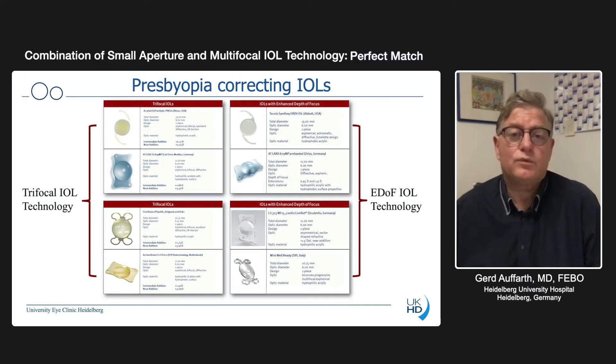What do we have? At the moment, in most countries, available or approved are trifocal technology — you'll see these lenses here — but they are not everywhere approved. Especially, the EDOF technology is not everywhere approved. Some are, some are not. And they all are based mostly on either refractive or diffractive technology, or they work with sphericity and other optical features that you change on an intraocular lens.